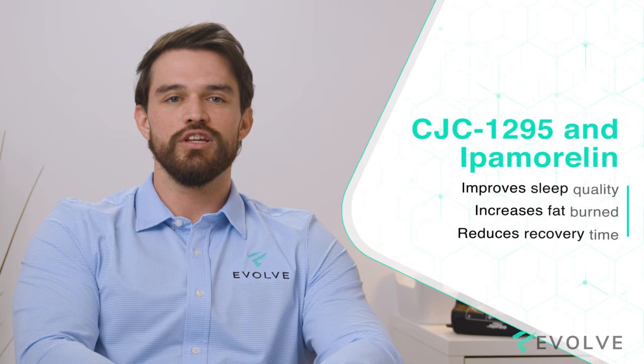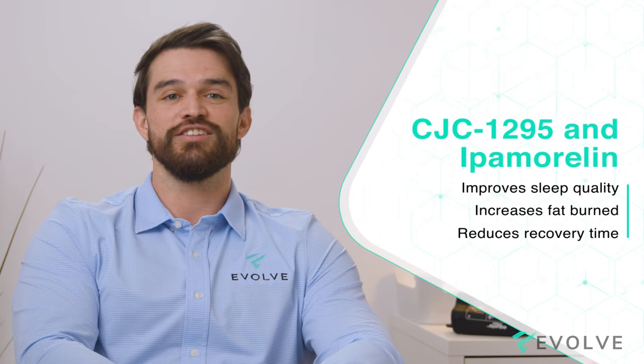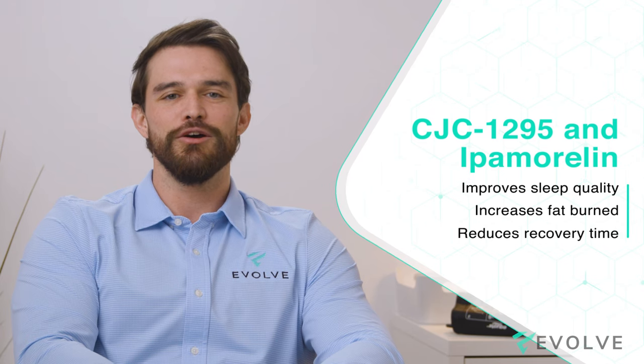CJC 1295 and Ipamorelin help you improve quality of sleep, burn fat, and recover from exercise faster. So if this is what you're looking for, this video is for you.